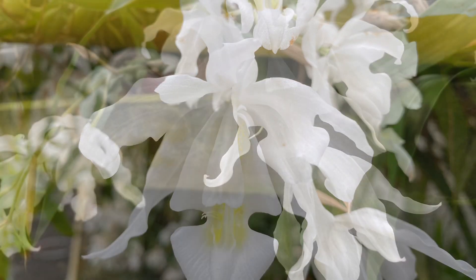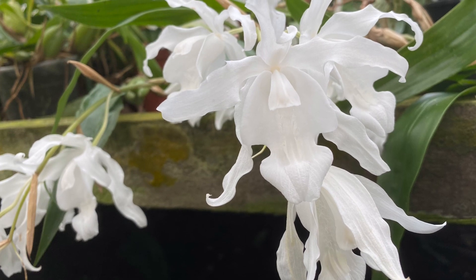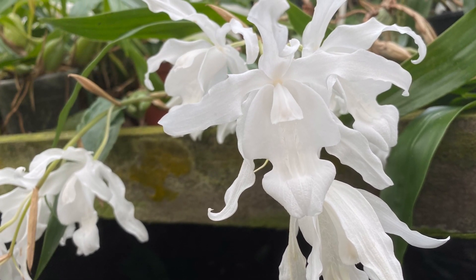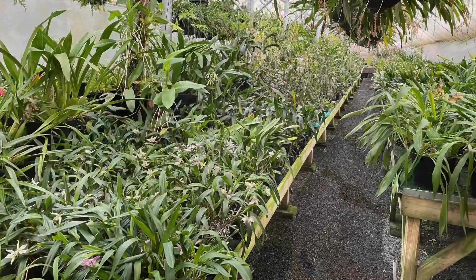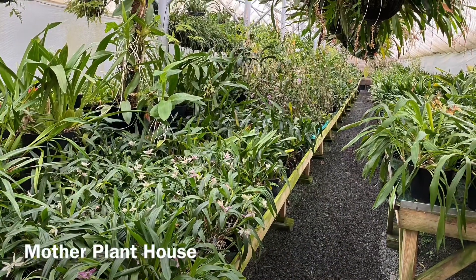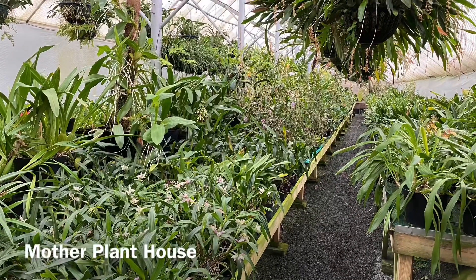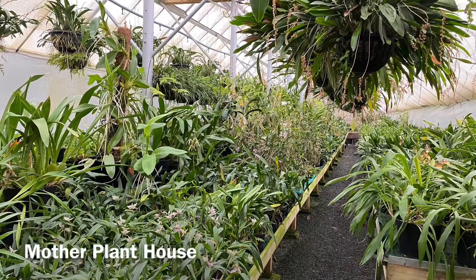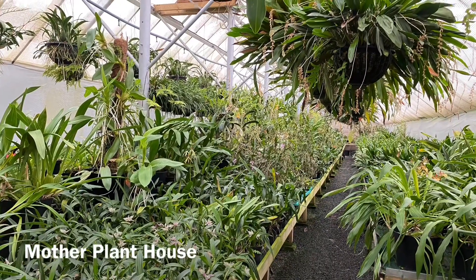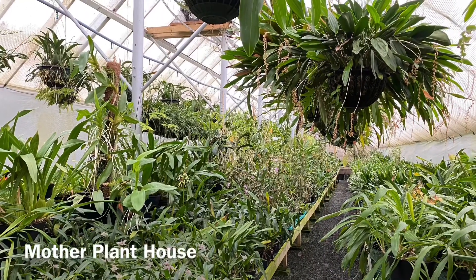A lovely close-up of that lemon lip. We also have a few plants of the pure white variety flowering, with no yellow at all in the flower - very rare to have a purely white flower. Beautiful, lovely time of year. Next door is our mother plant house. All the plants in here are used for propagating stock and for display; normally they would be on show in our display house in flower for visitors to see, so it's nice to share them with you here today.